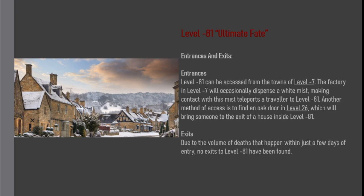Level minus 81 can be accessed from the towns of level minus 7. The factory in level minus 7 will occasionally dispense a white mist; making contact with this mist transports a traveller to level minus 81. Another method of access is to find an oak door in level 26, which will bring someone to the exit of a house inside level minus 81. Due to the volume of deaths that happen within just a few days of entry, no exits to level minus 81 have been found.